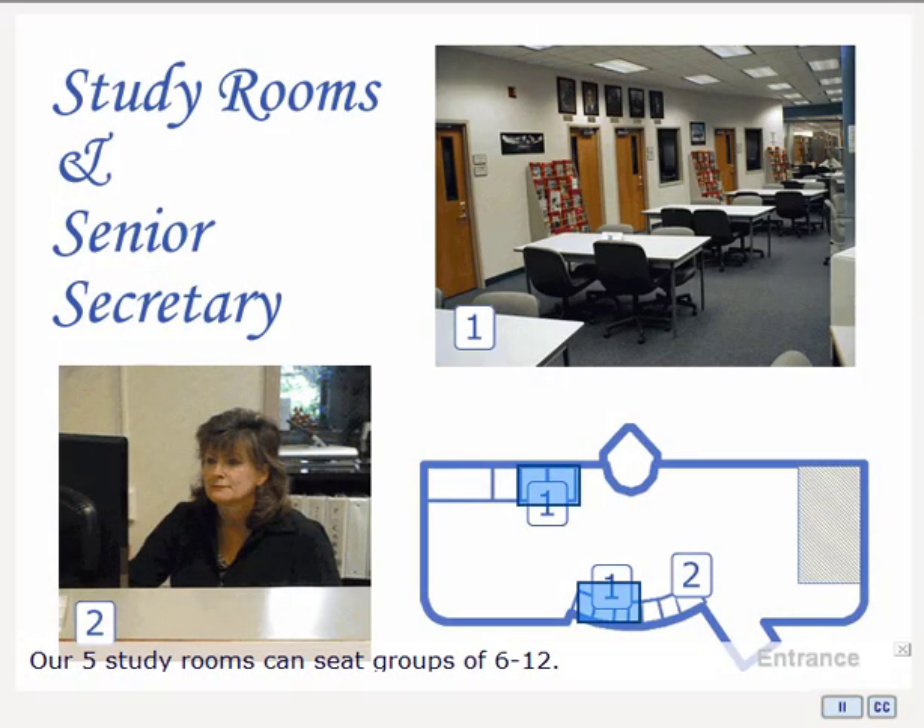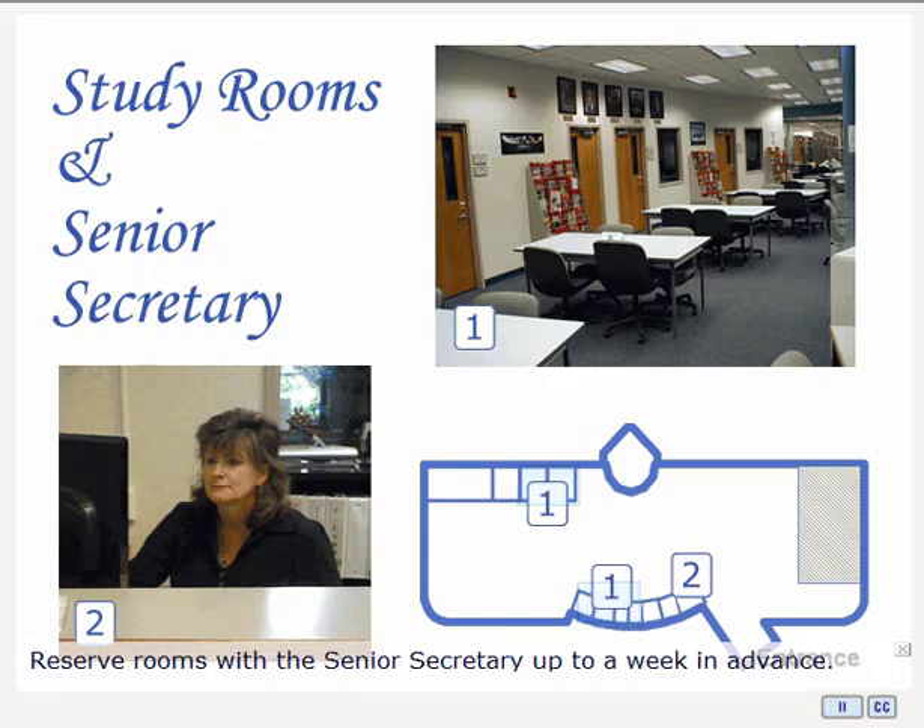We have five study rooms, which can accommodate groups from six to a dozen. All rooms have whiteboards, and our conference rooms have monitors with attached VCR/DVD players. You can reserve rooms with the Senior Secretary up to a week in advance. The Senior Secretary can also help with passwords for online databases.